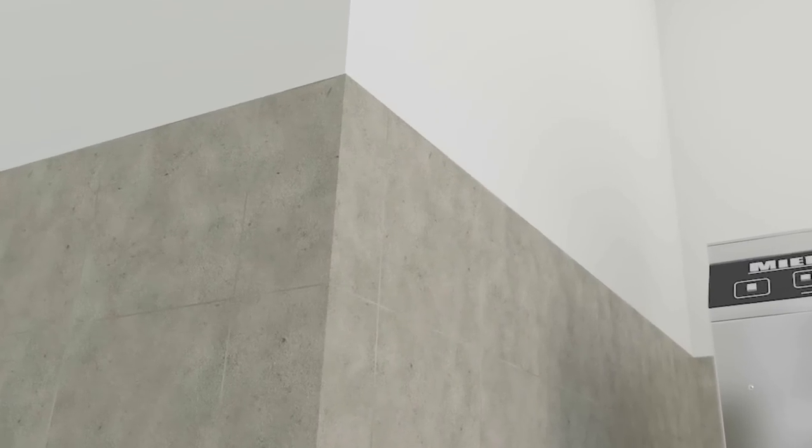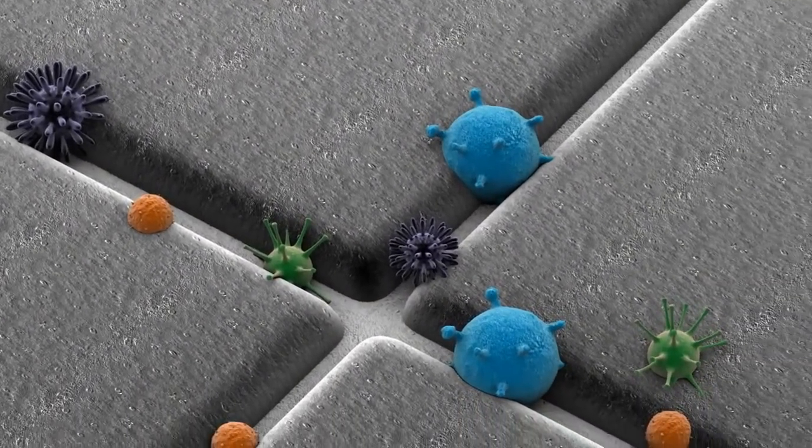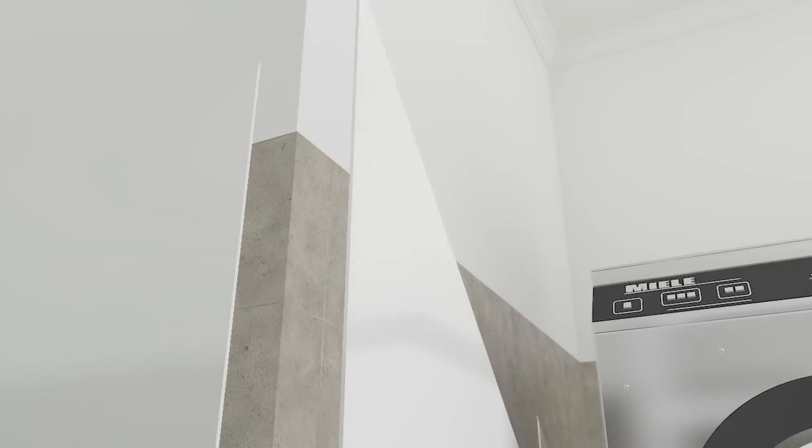Another major area for cross-contamination is walls. Germs, bacteria and mould can thrive in between the joints and grout of traditional ceramic tiling and cracks in paintwork. BioClad is a brand new antimicrobial PVC wall cladding that is ideal for any environment where hygiene is paramount. Manufactured using silver ion antimicrobial technology, BioClad ensures continuous protection that is guaranteed for the lifetime of the building, inhibiting the growth of bacteria such as MRSA, E. coli, Legionella and Salmonella.